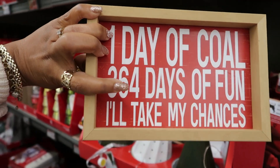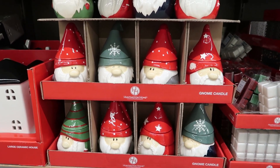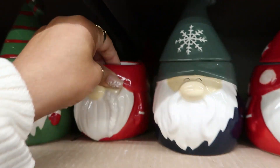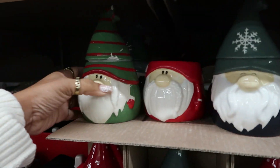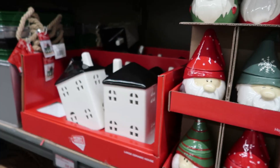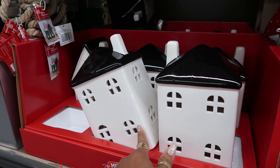Oh my goodness, how cute are these! $8.99 — I haven't seen these little guys. Some candles — look at their little faces! Oh, he has a little polka dot hat. They are right next to the houses that we looked at in the last store. I did purchase one of these — those are $9.